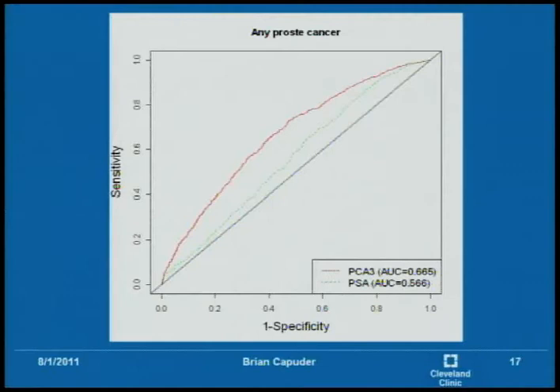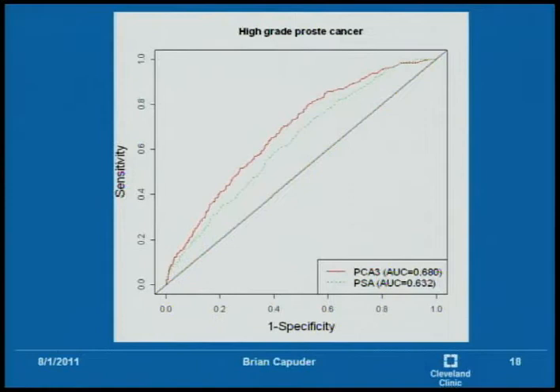This first ROC analysis is specifically PCA3 versus PSA for any prostate cancer among the 2,884 patients. The area under the curve is approximately 0.1 greater for PCA3, which means it captures more. At any PSA cutoff value, you could substitute a PCA3 cutoff value and either maximize more sensitivity or maximize more specificity. There is pretty much complete domination by PCA3 in this graph.